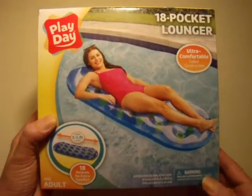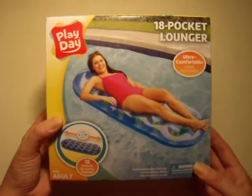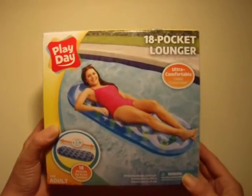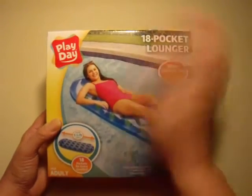So if you have a pool or you go swimming a lot and you need a lounger, you need to go to walmart.com. It's in their clearance section — anyway, bye!